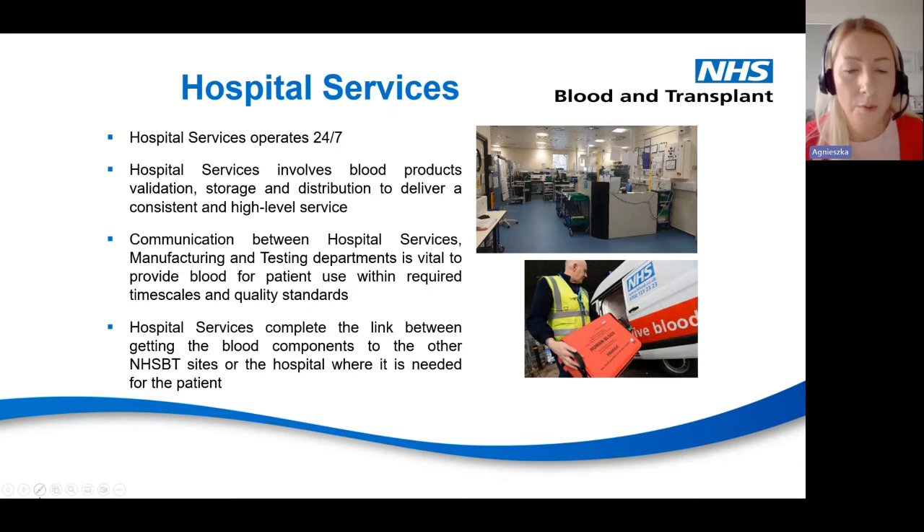Hospital services operates 24/7. Once a donation is processed and tested, it goes to hospital services where it is validated and stored, ready for distribution. Orders are received via the helpdesk from hospitals or other NHSBT sites. Products are collected, packed and sent out. For non-standard orders, such as specialist products like IUT, the order is passed to the manufacturing department. We are responsible for processing the order and preparing the product, which then goes back to hospital services, is validated and sent out to the hospital.